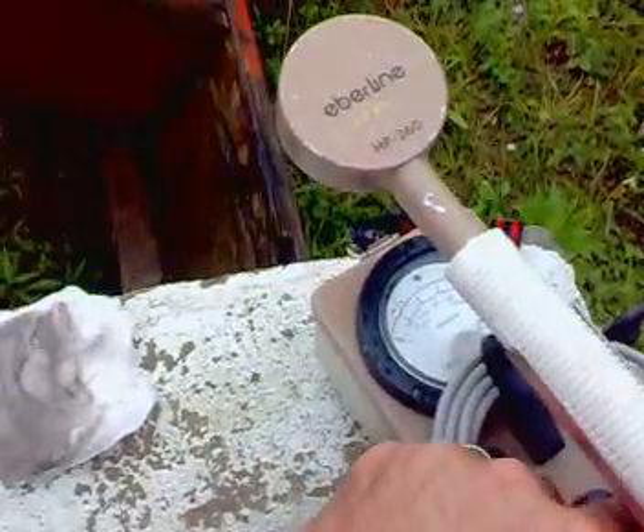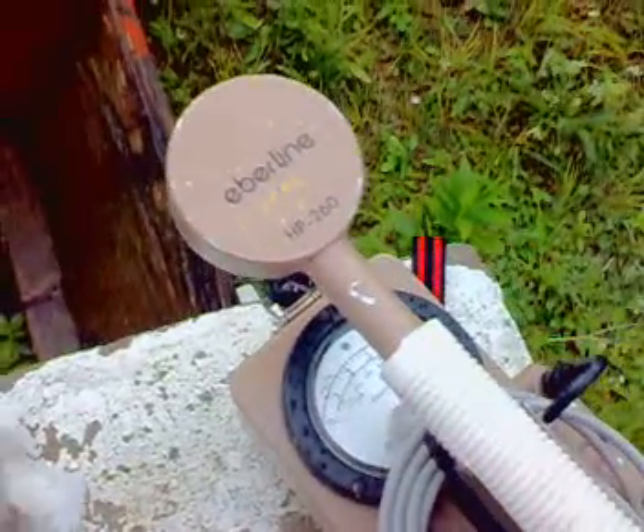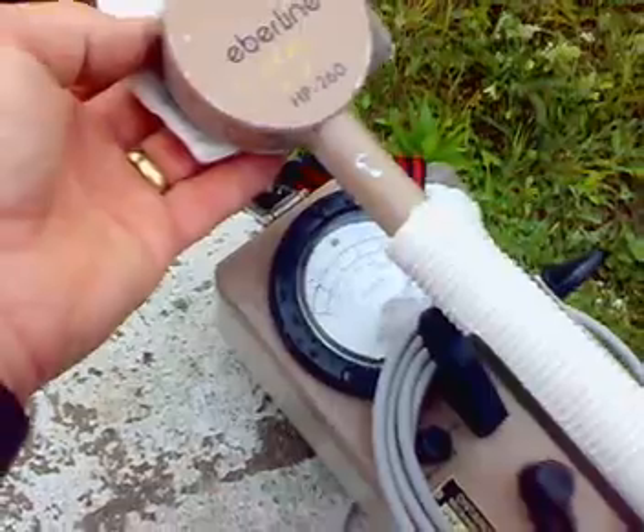So this is either an alpha or a weak beta emitter. I've tried it with aluminum foil and it seems to be a combination of both.